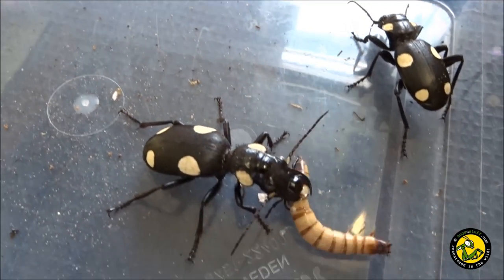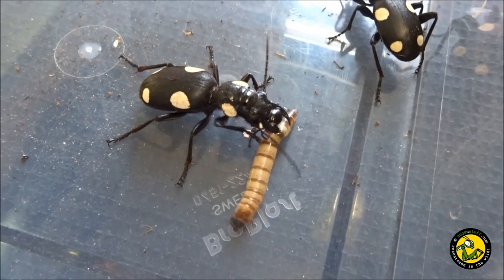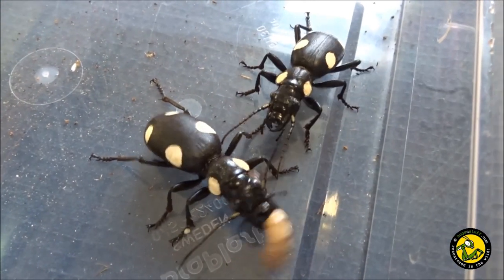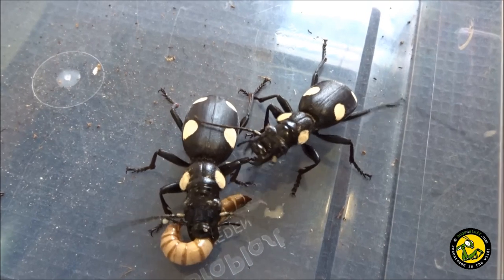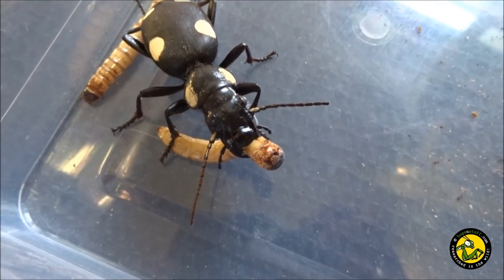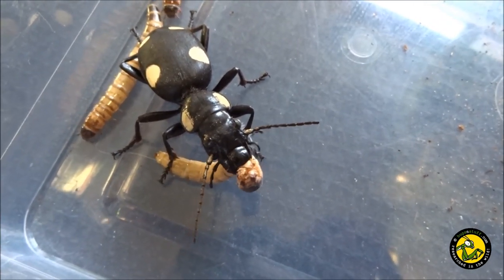They have excellent eyesight and can chase down their prey, similar to tiger beetles. These flightless ground beetles have an unusual defence mechanism — they are able to squirt out formic acid when they feel threatened, causing burns to the skin and producing an extremely unpleasant smell to deter potential predators such as birds.